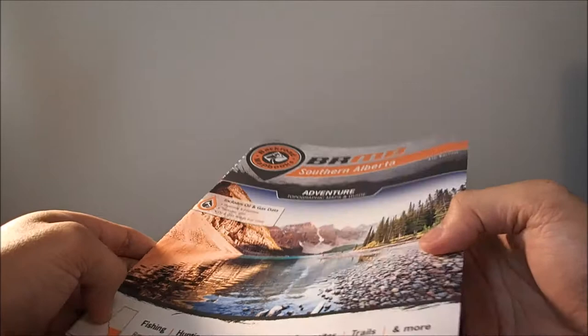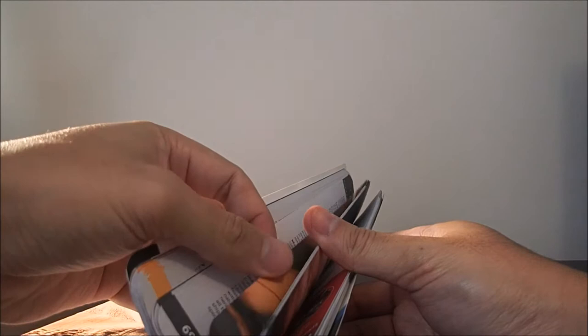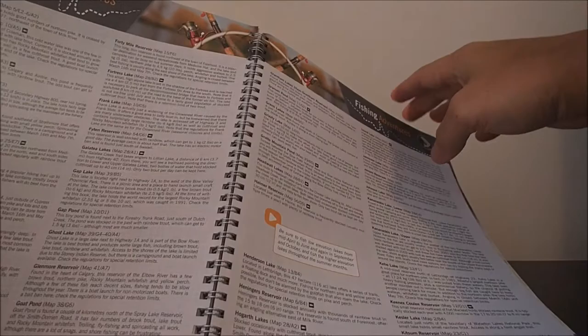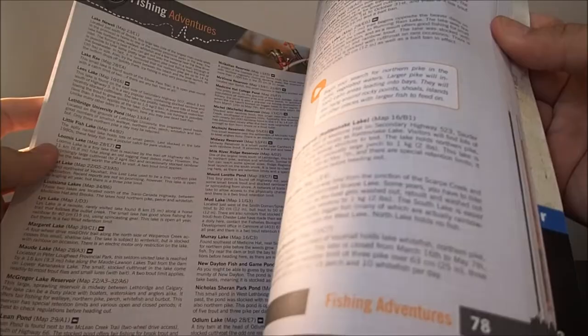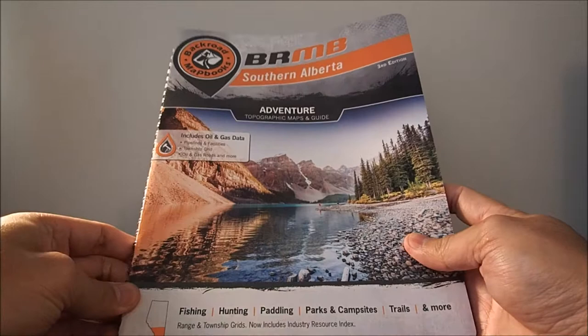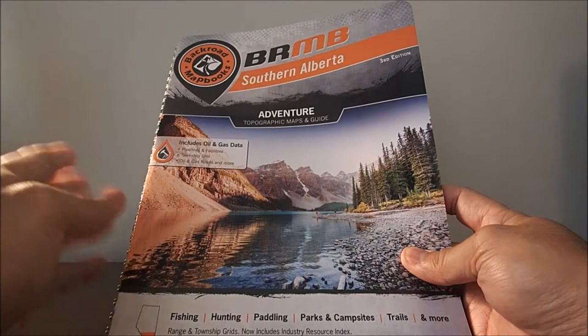There's even a whole section on fishing — fishing adventures — that pretty much gives you the location of all these great places and directions on how to get there. It's pretty much a must have. Be sure if you pick up one of these, you get the current edition — this one's the third edition. You don't want to be driving out to a stream or a pond and realizing that it actually dried up. So this will definitely save you time. That's the Back Road Map book.